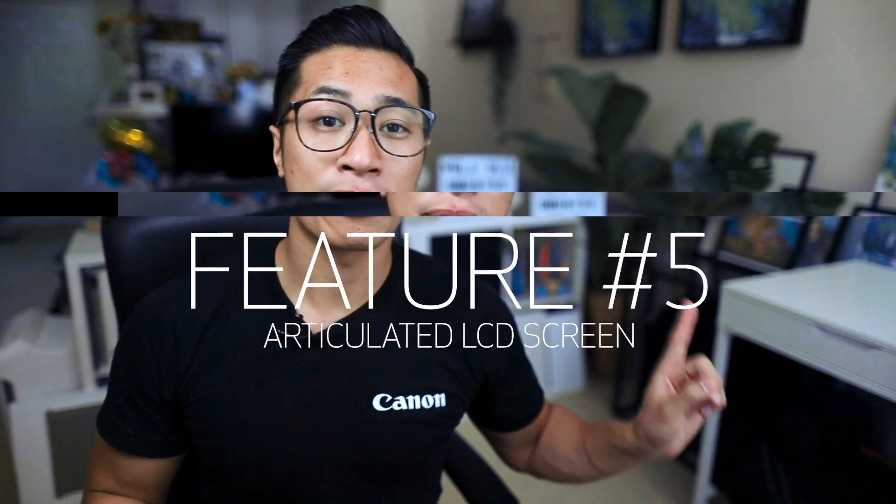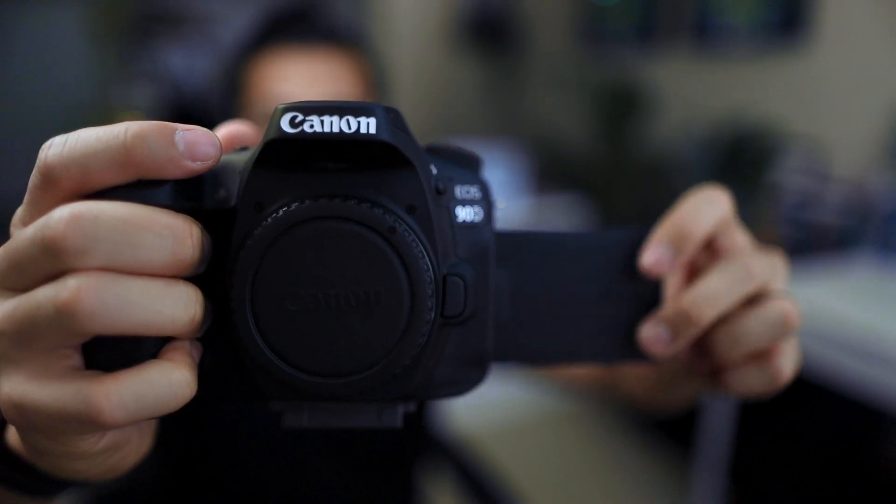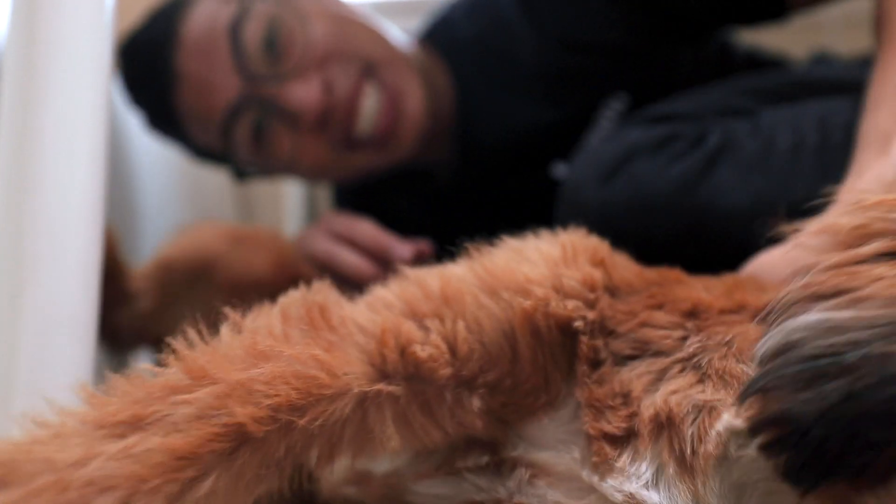Feature number five: the articulated screen. I know it's simple, but I do take this feature for granted sometimes — without it, I wouldn't have been able to shoot this video. Having this screen is super helpful when you want to get a creative shot, whether it's a low angle shot, a high angle shot, a shot from a small and tight space, or you just need to see yourself vlogging. It's not just super helpful, it makes shooting by yourself possible.